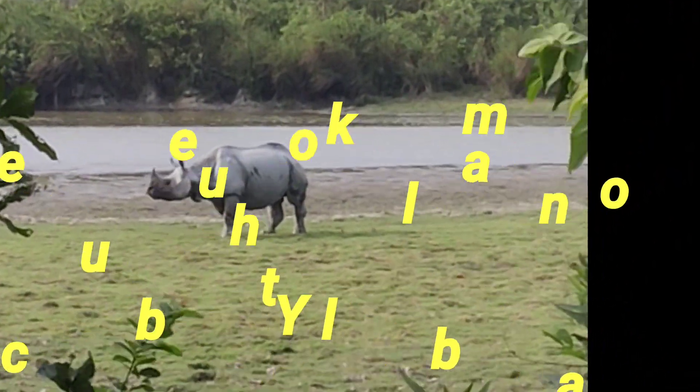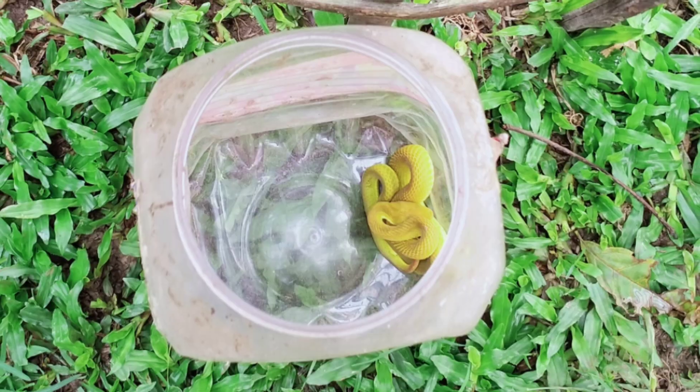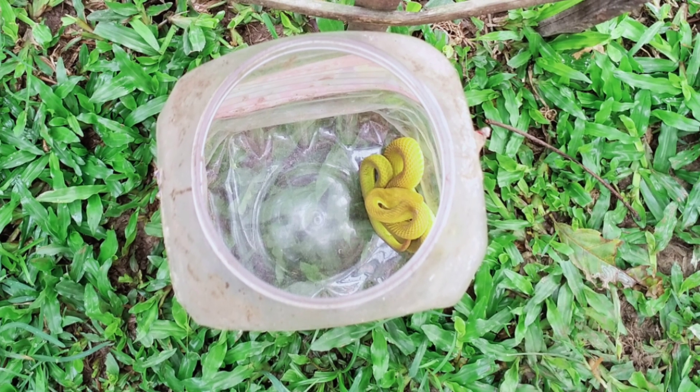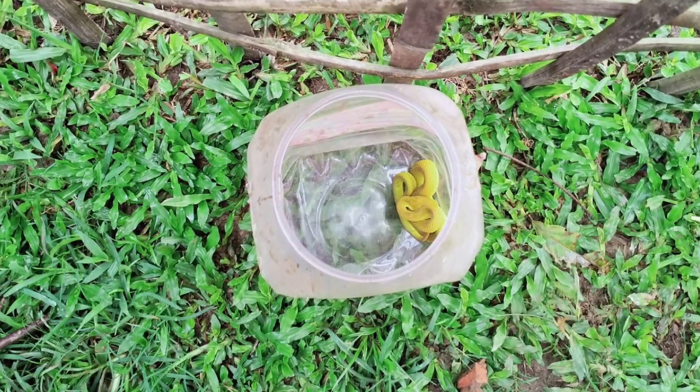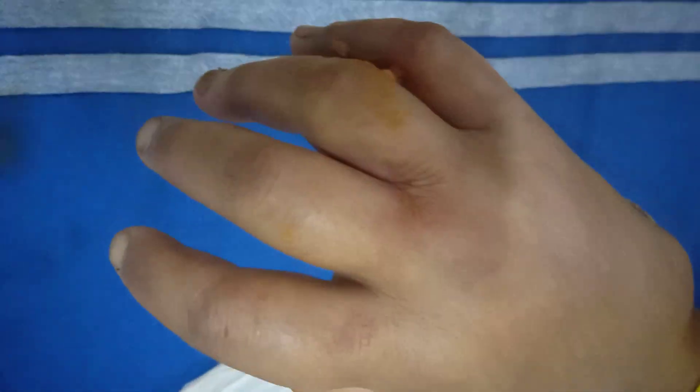Hello guys, welcome back to my YouTube channel. Today's video is about snakebite. This 45-year-old woman was bitten by a yellow-green pit viper on her left hand's little finger while walking in her garden. When she came to the hospital, she was quite frightened, apprehensive, and nervous.